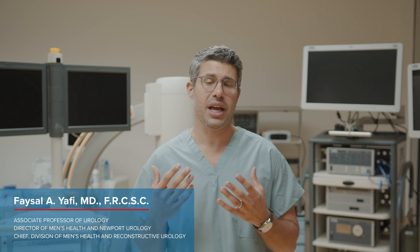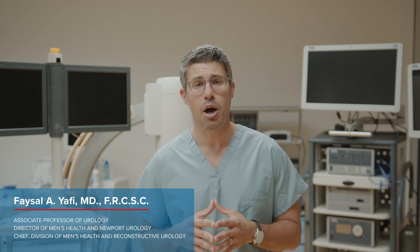Hi, my name is Faisal Yafi and I'm the Director of Men's Health at the University of California, Irvine. While the penis implant is a great option for men with ED and has been shown to achieve very high satisfaction rates in both patient and partner, both over 90%, as with any other surgery and any other intervention, it does have some side effects and some complications.